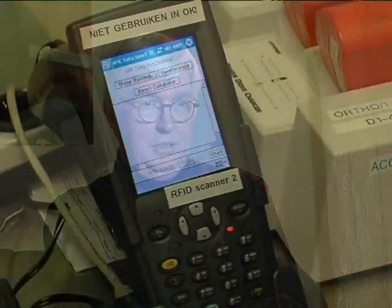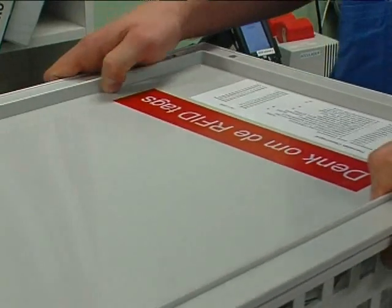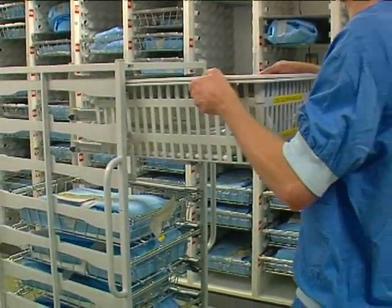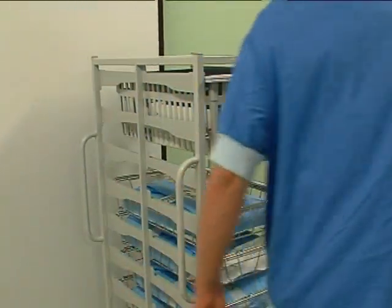The data we get from the pilot are the number of patients who go through a specific process, the waiting times, throughput times, data also on employees involved in these processes, and also data about the use of disposables and the use of blood products. Because of European guidelines, we need to be able to trace a blood product at any time after it had left our transfusion labs, and this RFID technique enables us to do so.